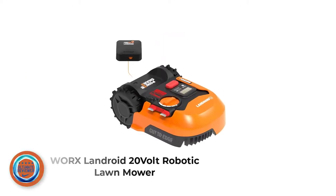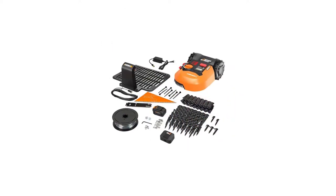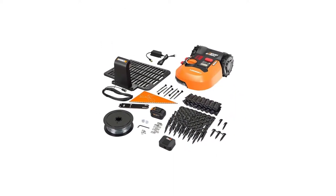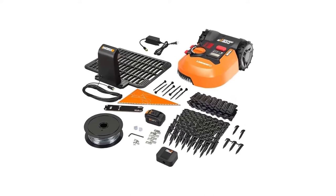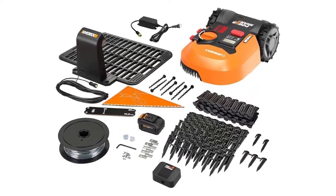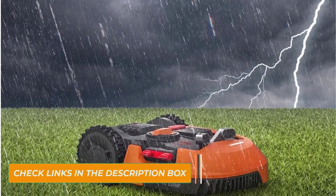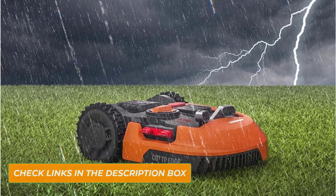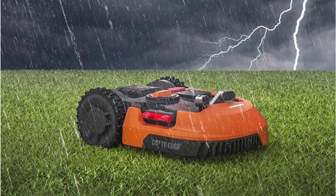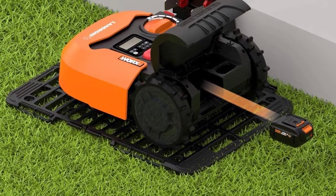Number 1: Worx Landroid 20V Robotic Lawn Mower, with half-acre capability. To set up your mower, you lay your guide wire around your lawn's perimeter and input some data in the Landroid app. Based on this information, the Landroid suggests a mowing schedule, or you can select your own custom schedule. The app also uses GPS to alert you if your Landroid gets stuck or crosses the wire boundary. You can also manage Worx software upgrades when they become available. The GPS also lets you digitally set off-limits areas around trees or other obstacles.